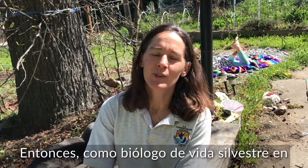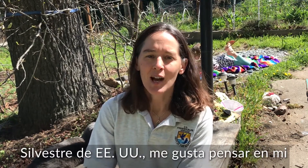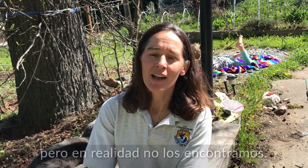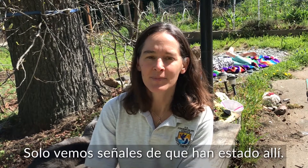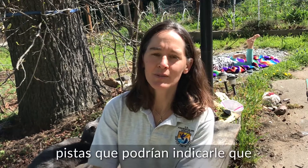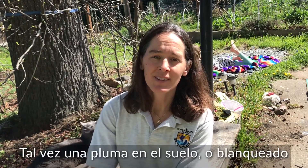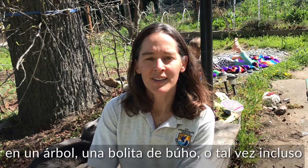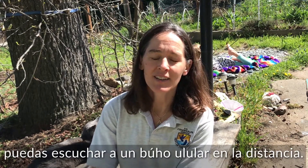As a wildlife biologist with the Wairika Office of the U.S. Fish and Wildlife Service, I like to think of my job as being a nature detective. Sometimes we go out to look for the animals but we actually don't find them — we only see signs that they've been there. For instance, if we're looking for an owl, clues might include a feather on the ground, whitewash on a tree, an owl pellet, or perhaps you can even hear an owl hooting in the distance.